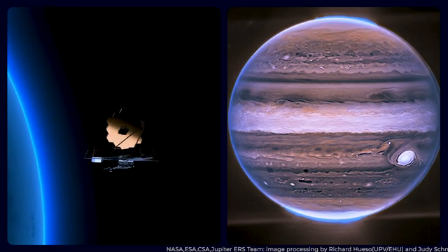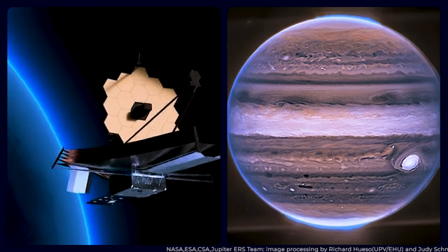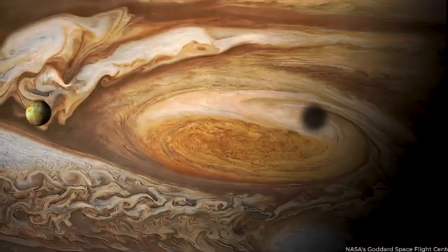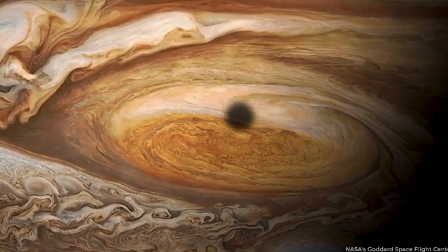NASA's James Webb Space Telescope has astonished us with the most detailed images of Jupiter ever seen. From a clearer picture of a storm brewing on Jupiter to hidden moons, join us as we jump into Jupiter's extraordinary beauty.